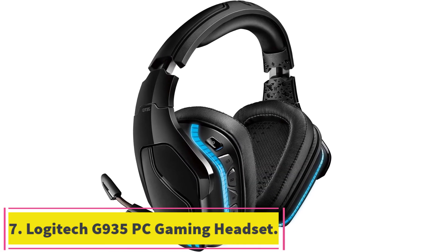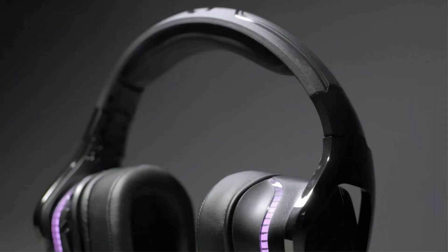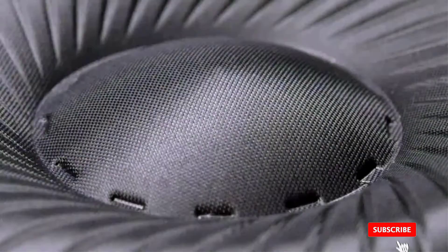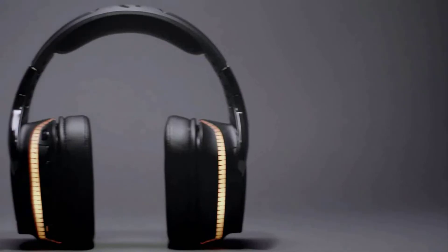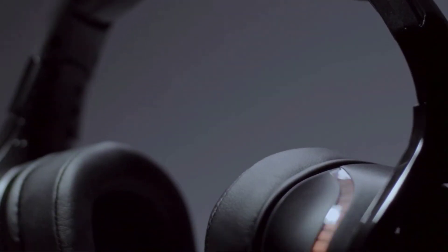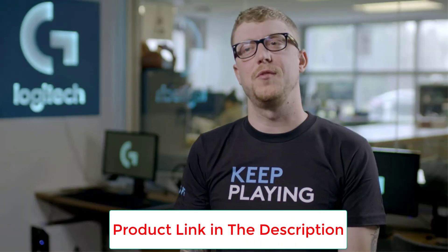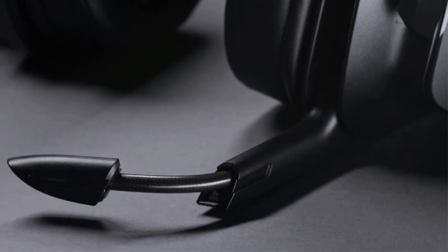Number 7: the Logitech G935 Wireless DTS X 7.1 Surround Sound LightSync RGB PC Gaming Headset. The G935 makes use of a 2.4GHz wireless signal for a low-latency audio experience, offering up to 12 hours of battery life. For wired play, you can use the included 3.5mm cable. The G935 sports robust 50mm Pro-G audio drivers crafted from a patented woven hybrid mesh to deliver a balanced sound profile that brings out even the tiniest sonic details while minimizing distortion. Armed with DTS Headphone X2.0 Surround Sound Technology, it provides an immersive listening experience with accurate 3D audio location feedback.